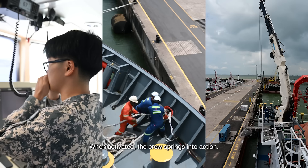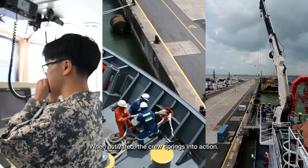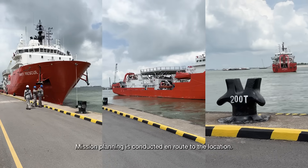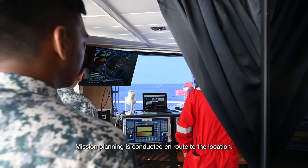Phase 2, mobilisation. When activated, the crew springs into action. We will prepare the ship and set off within hours. Mission planning is conducted en route to the location.